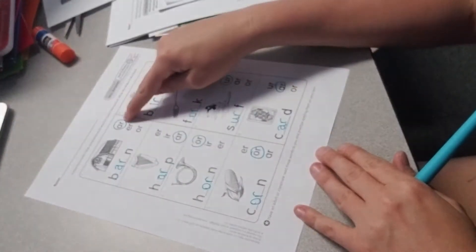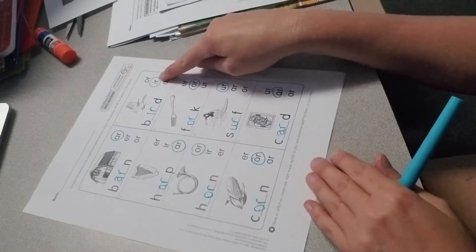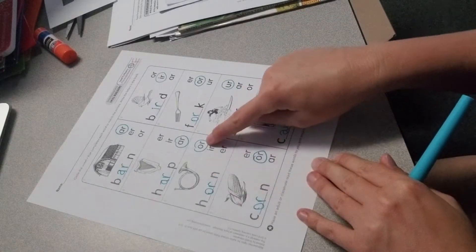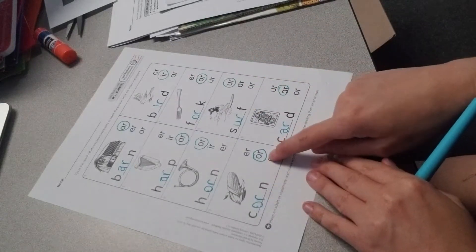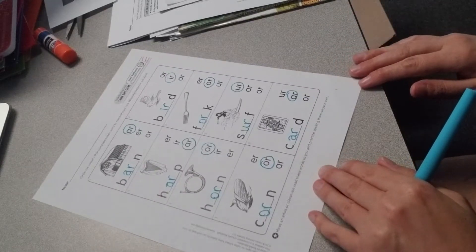You should have barn with AR circled, bird with IR circled, harp with AR circled, fork with OR circled, horn with OR circled, surf with UR circled, corn with OR circled, and card with AR circled. Go ahead and make any corrections you need to.